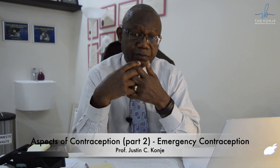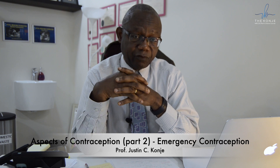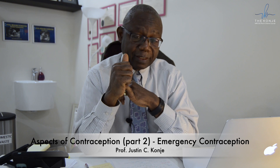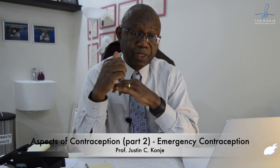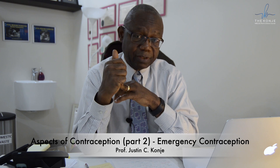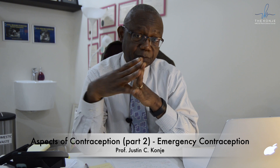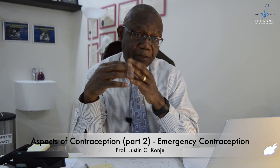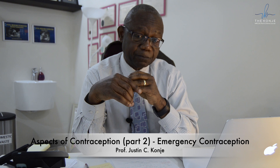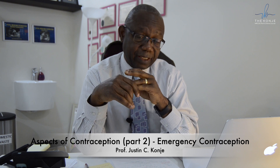Before offering any woman emergency contraception, you need to obtain proper information about the timing of the UPSI — that is, unprotected sexual intercourse — and possibly when this has occurred in her menstrual cycle, relating it to the possible time of ovulation. This is important because the oral emergency contraceptives act primarily by either delaying ovulation, in the case of UPA, or inhibiting ovulation, in the case of levonorgestrel.